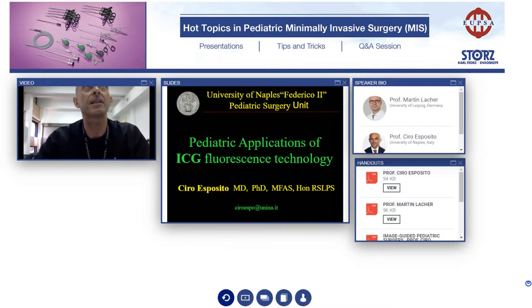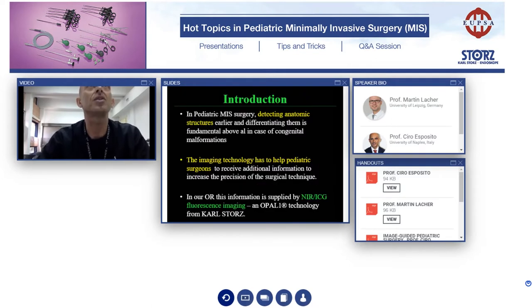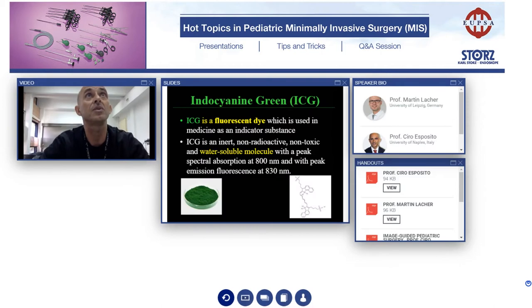I will speak. My last presentation is focused on pediatric application of ICG fluorescence technology. In pediatric minimally invasive surgery, the anatomical structure is extremely important and for this reason, imaging technology has to help pediatric surgeons. I had the pleasure to have this system in my operative theater. I have two operative rooms with the ICG fluorescence imaging system. I will show you a little bit what we can do using this technology.